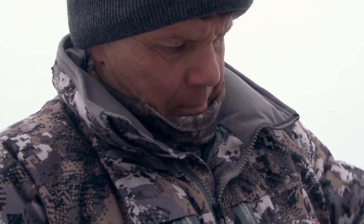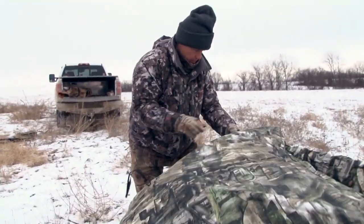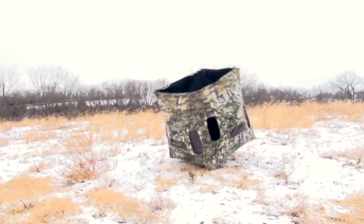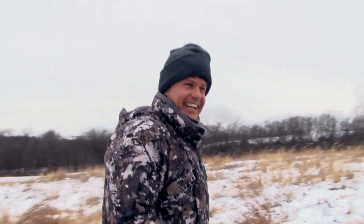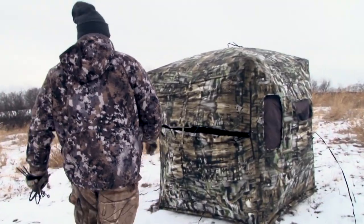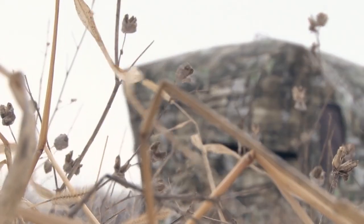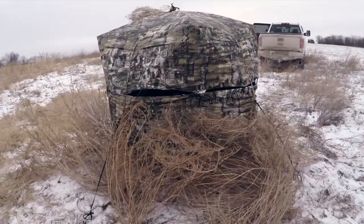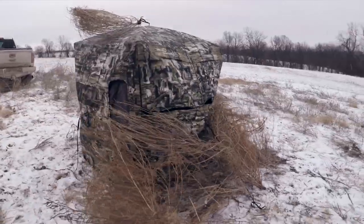Chad and I decided we've got to do something desperate — it's the last day. I pulled one of my pop-ups out of the back of the truck. Everything is much harder at three degrees, but we got the blind staked down in the wind, brushed it in best we could, and we're ready for our last afternoon hunt in Iowa. Do or die.